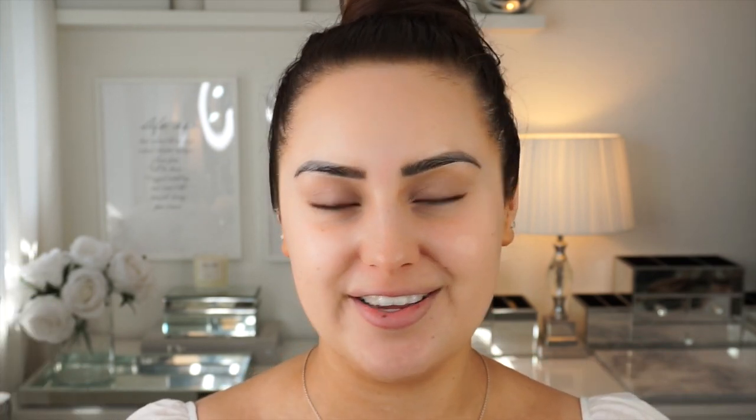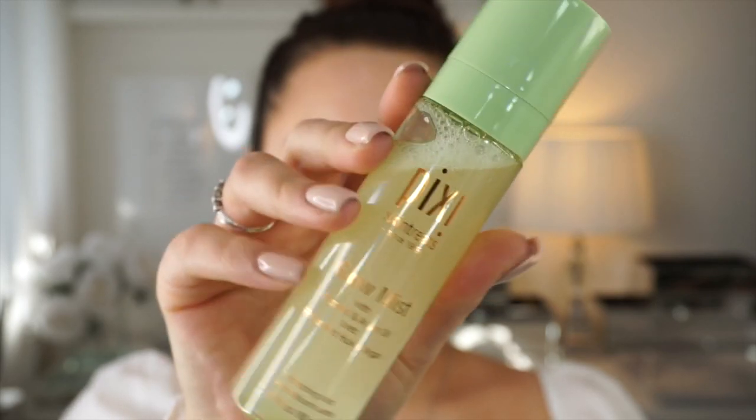Skincare is so important especially if you want to achieve a super glowy and natural makeup look. I absolutely love using mists on my face, especially in the spring and summer — I find it so refreshing and it just brightens up my makeup. I haven't found a mist that I really like which is drugstore, so this is the only product in the whole video which isn't drugstore. It's Pixi — not the most affordable brand when it comes to skincare but it's just incredible.